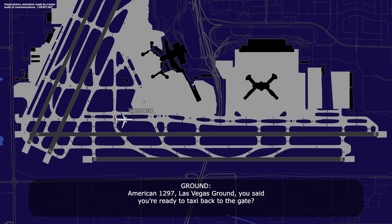American 1297, Las Vegas Ground, we're ready to taxi back to the gate. We're ready to taxi, working on a gate, but we can start a slow taxi if you're alright with that. That's fine sir, continue via Bravo, Bravo 5, Charlie. Bravo, Bravo 5, Charlie, American 1297. We'll get a gate number and let you know — we're going to be over in the D-terminal, so we'll start heading that way. Thanks for coming out, I appreciate it.